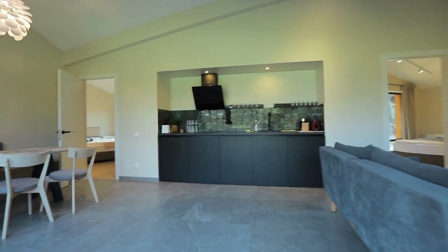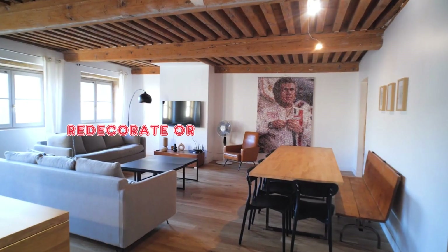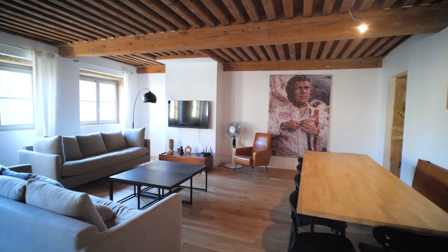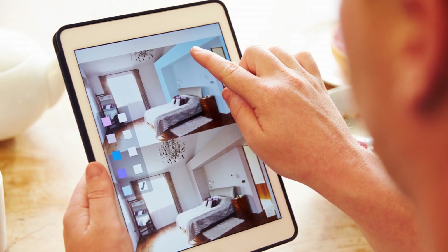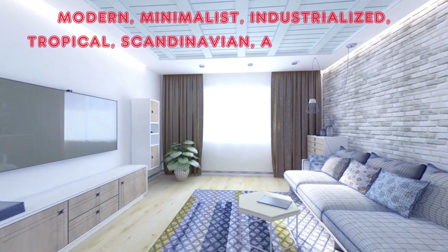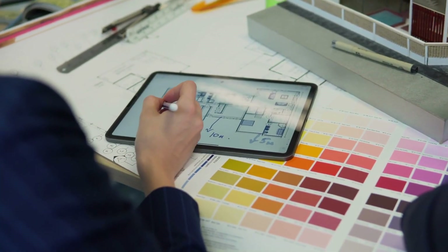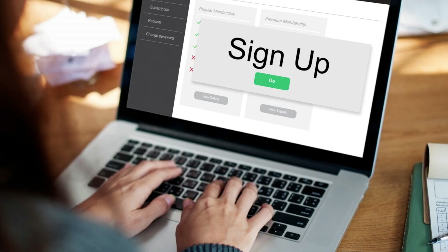One: Interior AI. Interior AI may be able to assist you if you are intending to redecorate or renovate your house. It's a basic application that can provide you with interior design ideas based on various styles — modern, minimalist, industrial, tropical, Scandinavian, and others. It is simple to use and works faster than you might anticipate.